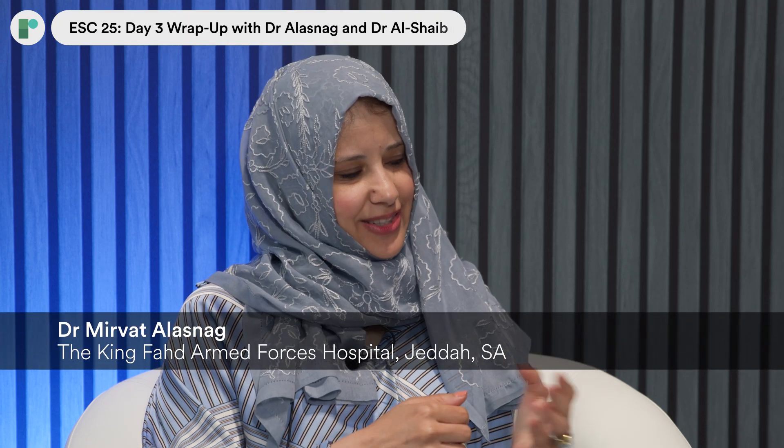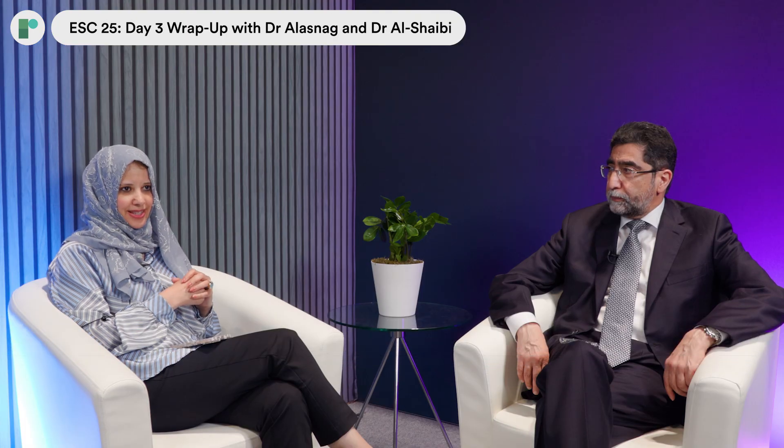Hello, I'm Mervet al-Asnaj with Khaled al-Sheiby, day three at the ESC Congress here in Madrid. A lot of hotlines today and late-breaking trials. Perhaps I'll start with the first one, the PULSE trial.